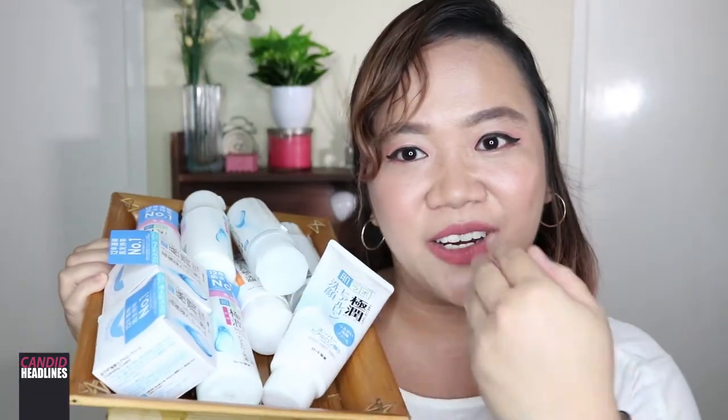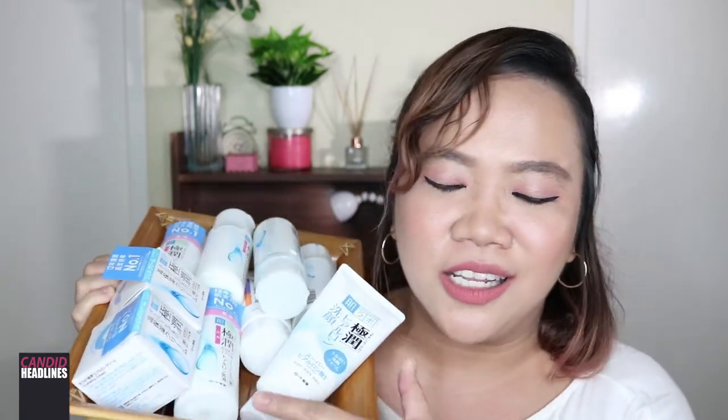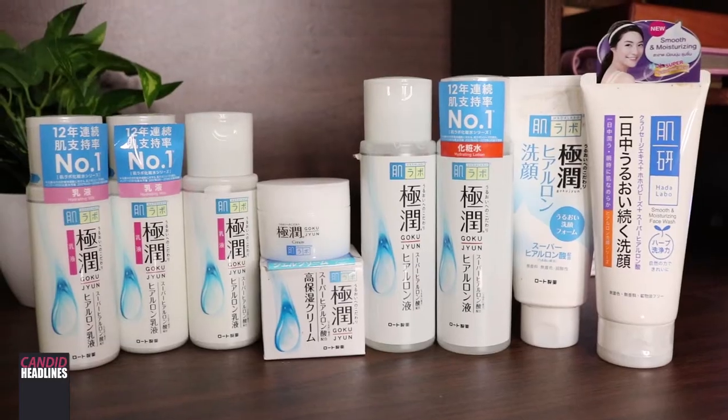Here they are — this is my Hada Labo stash. I bought a bunch of them because I really like their skincare line. I feel like they are very friendly for dry skin gals like me and they worked well for me. I like them so I bought a lot. Feeling ko, medyo okay na ko skincare-wise hanggang maka-discover sila ng vaccine for COVID-19. Oh my gosh, I want to get vaccinated, please, Lord, please.